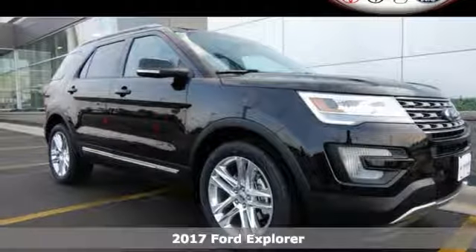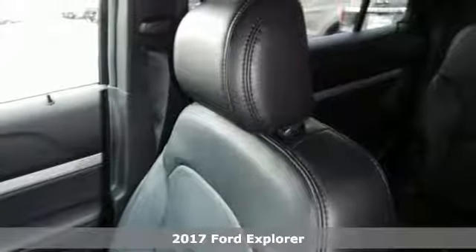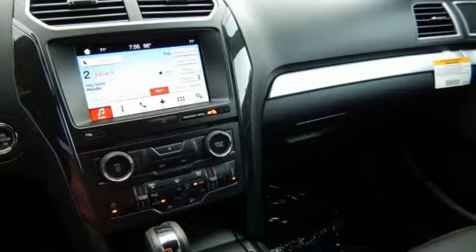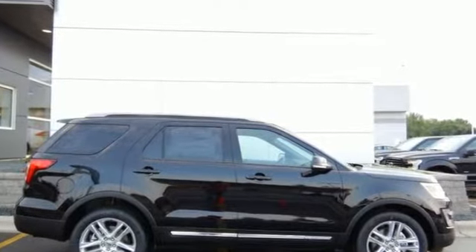It's a 2017 Ford Explorer. The design piques your interest. Privacy glass and a spoiler spark the curiosity of others when this powerful ride rolls through civilization, with the muddy evidence of your last adventure still on display.